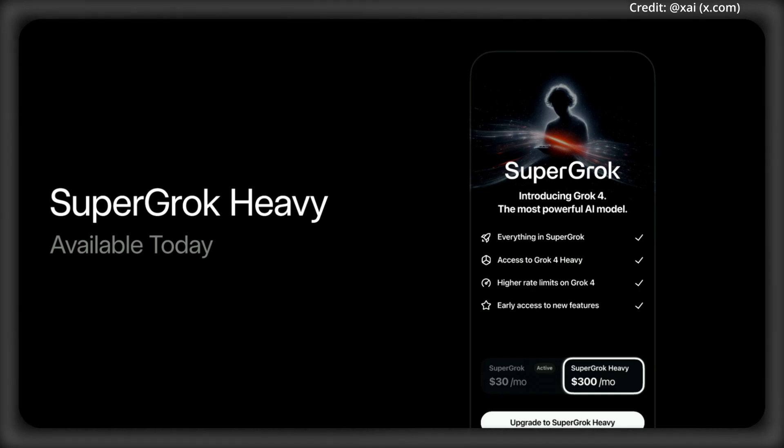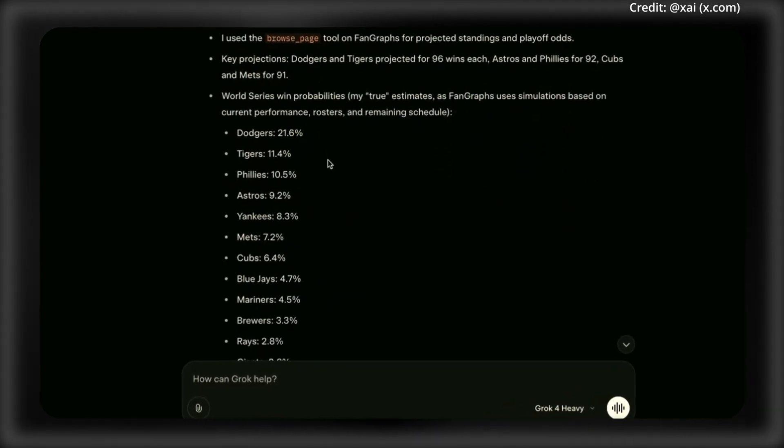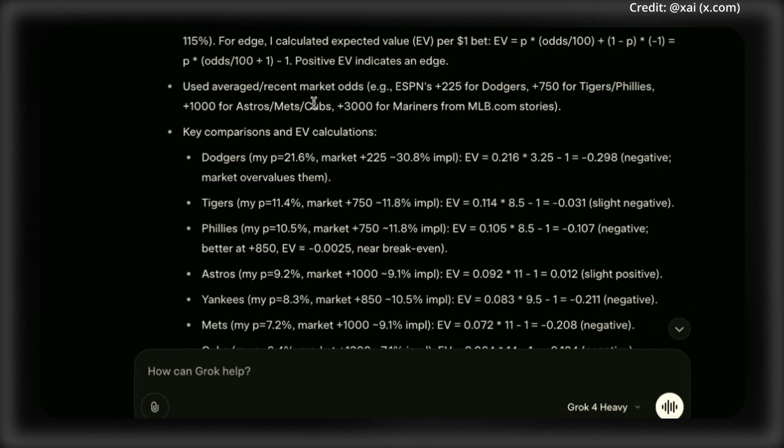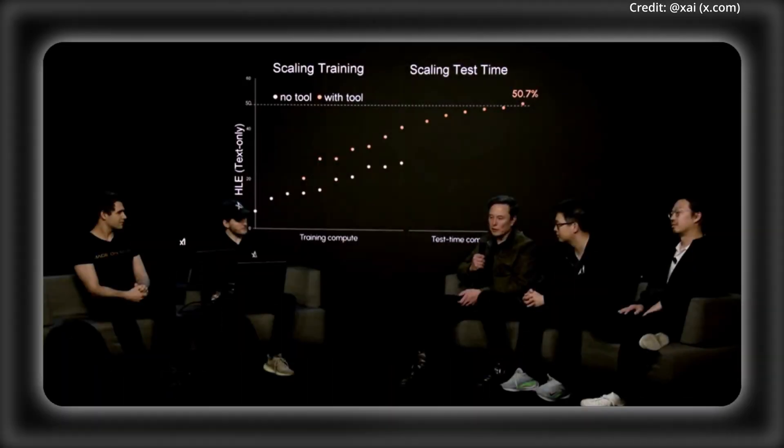Then there's Grok 4 Heavy, which uses multiple agents — with Reddit users seeing between 8 to 16 or even 32 agents conversing in the logs — to collaborate on complex problems, combining insights for more accurate and nuanced outputs, much like a study group. It spawns multiple agents in parallel that do work independently, compare their work, share the solution with other agents, compare notes, and then yield an answer. This is where you scale up the test-time compute by roughly an order of magnitude, have multiple agents tackle the task, and put forward what they think is the best result.